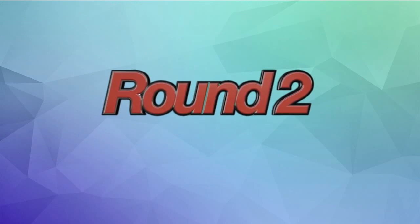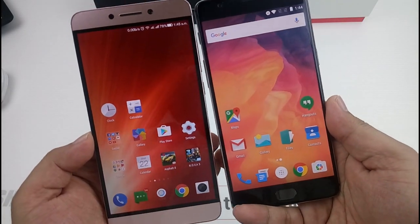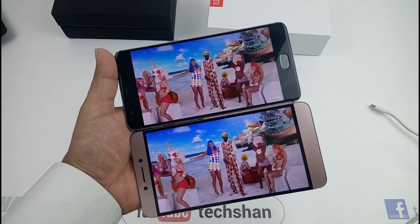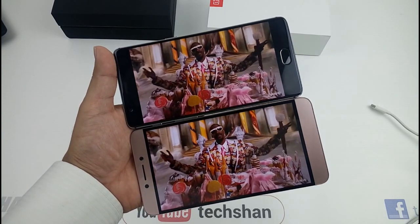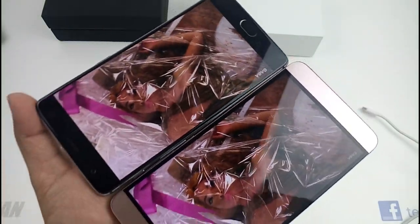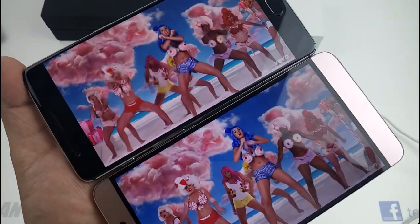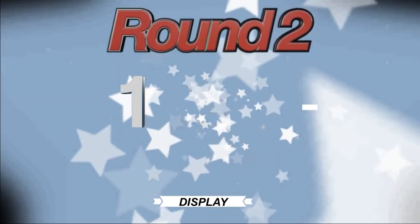Round 2: Display. The Lemax 2 is a 5.7-inch 2K display and the OnePlus 3 is a 5.5-inch Full HD AMOLED display. Obviously the 2K is better. However, the Full HD AMOLED on the OnePlus 3 is not bad either. For practical use, if you look at them separately you won't know — only when you keep them side by side will you feel the difference. Round 2: Lemax 2 wins.